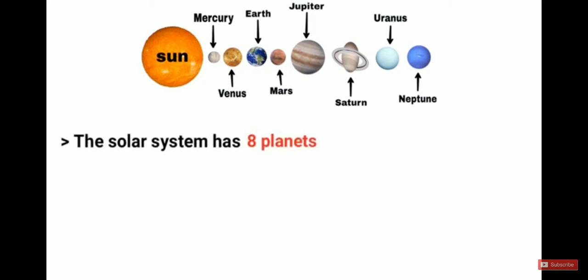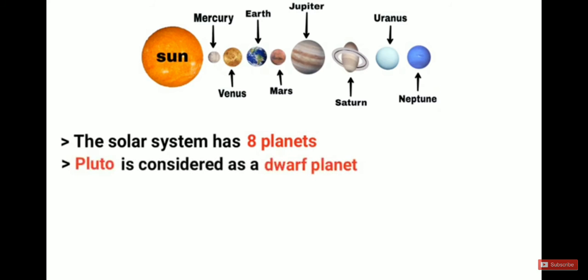Our solar system has eight planets: Mercury, Venus, Earth, Mars, Jupiter, Saturn, Uranus, and Neptune. Before 2006, our solar system had nine planets, but after 2006, Pluto is considered a dwarf planet. So if asked which planet is called a dwarf planet, the answer is Pluto.